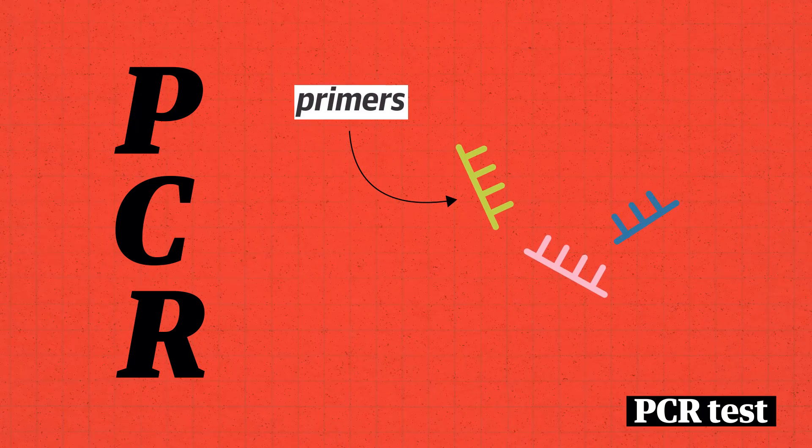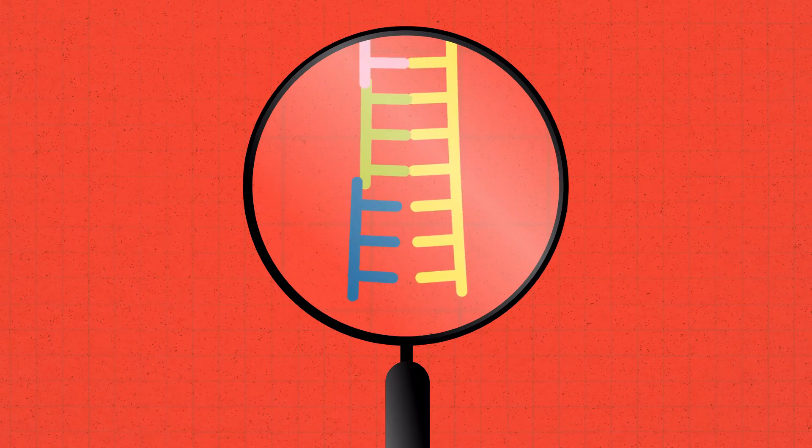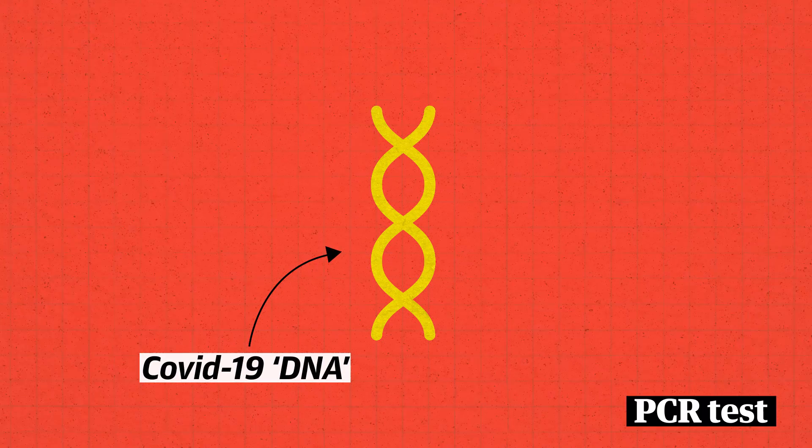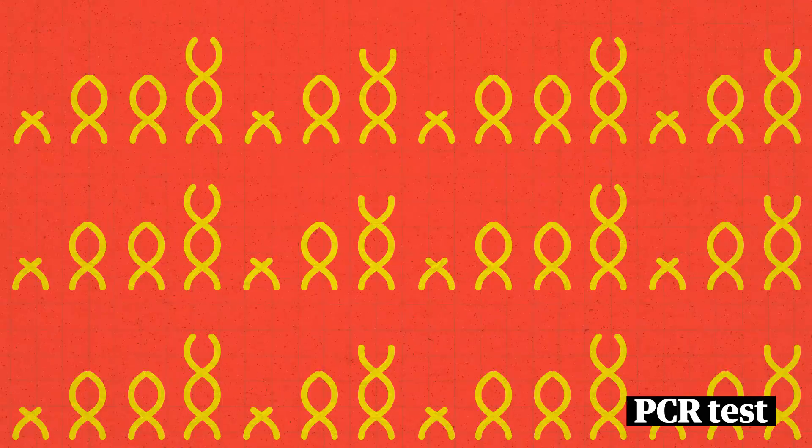Once it's in a DNA form, we can put it into a PCR reaction. There, we take little things called primers, which are short snippets of DNA, and they match the DNA that we're looking for. If it finds the virus's DNA, it should attach to it, and it starts a chemical reaction that we can use to copy the virus. You're basically making copies of the virus and multiplying it again and again until you have billions of copies.